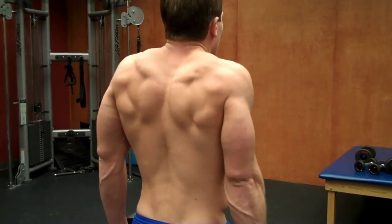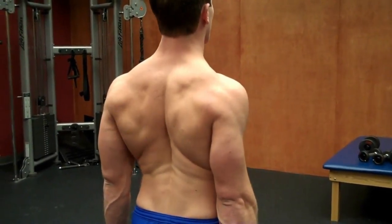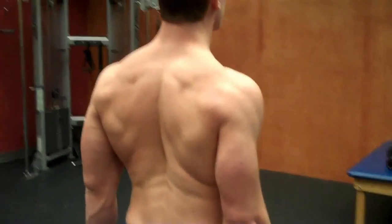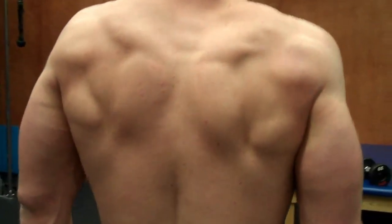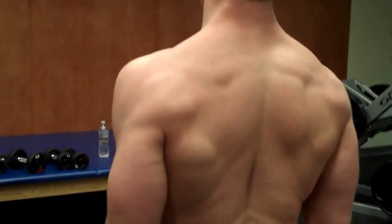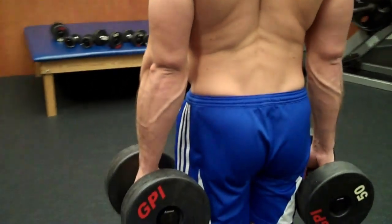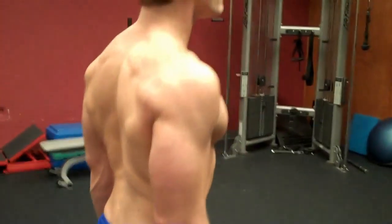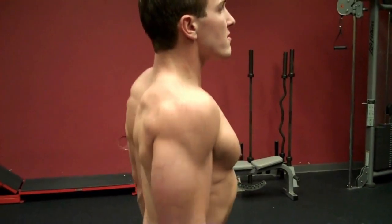Bring down, keep your shoulder blades pinched the whole time — keep them pinched. Bring the other way up. Make sure you keep your arms straight, keep a slight bend in your back, keep your back arched a little bit, keep a slight bend in your knees. The exercise that correlates to that body group is the shrug. You can also do it with a barbell — hold the barbell and go up and down like that.